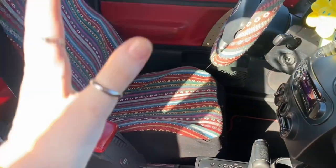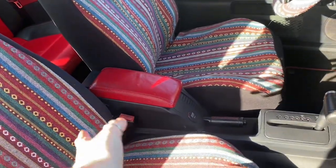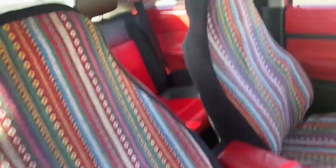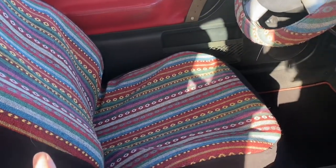Okay guys, so I put them on and I don't know why I thought they were gonna be hard — they were actually super easy. They just slipped right over, and some parts you had to velcro so they stay on. I think they look so cute and I really like them. I love how they match my steering wheel — that's really cool.